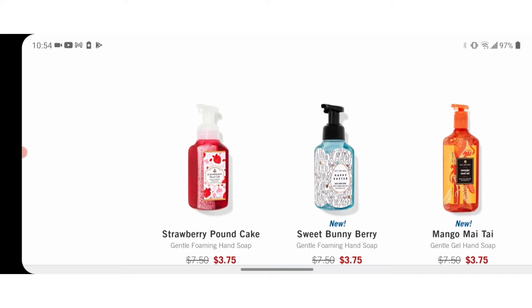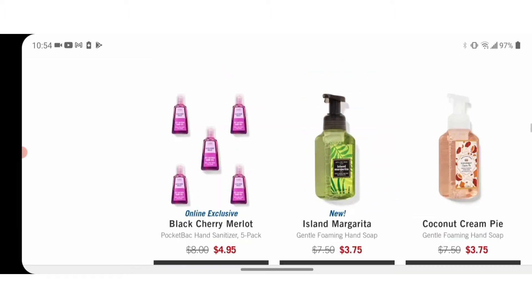I like foam hand soaps, but I have used them from Bath and Body Works and Dove, and you go through those bottles so fast. So if you want some more value, I suggest getting the hand wash, not the foaming hand wash. And the five-packs of the mini hand sanitizers are on sale for $4.95 today.